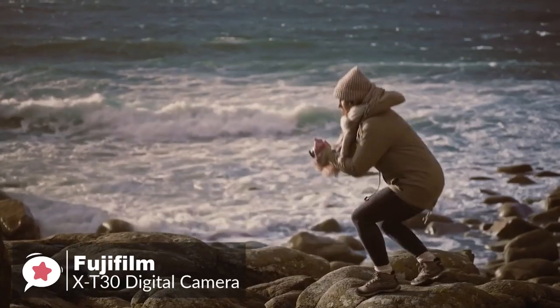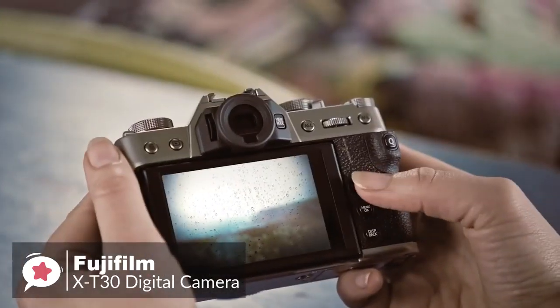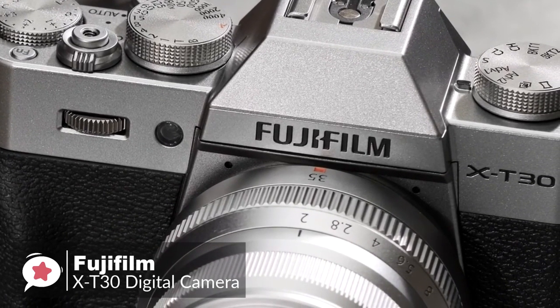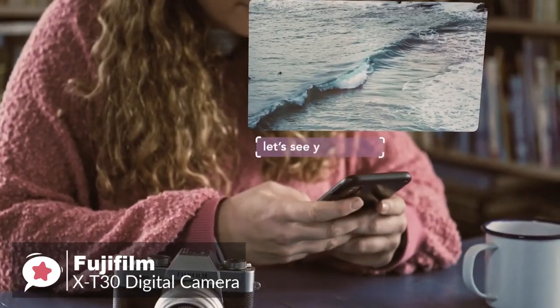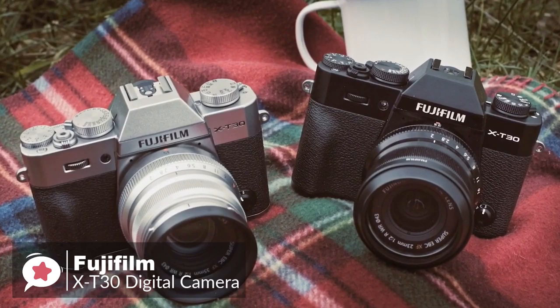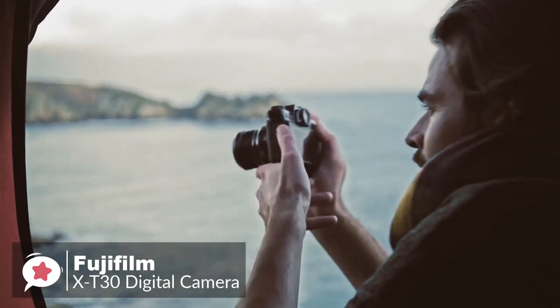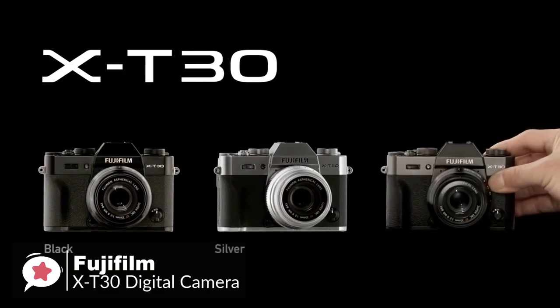The X-T30 is capable of recording video in incredible 4K by down-sampling its 6K video capture. Both the still image and video quality are excellent, with accurate and vivid colors, and the details are sharp with great dynamic range. The camera can be paired with a smart device with Bluetooth for always-on connection, enabling automatic transfer of pictures to share quickly on social media or with friends. The battery is rated at 380 still images on a full charge, which is decent. Overall, this is one of the best values in cameras right now, capable of meeting the needs of a wide range of photographers, from beginner to professional, photographers to videographers, and one we would highly recommend.